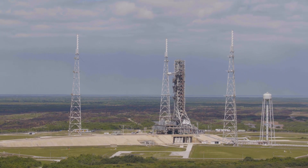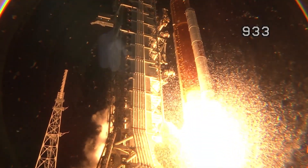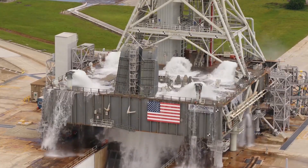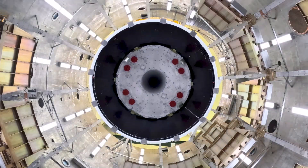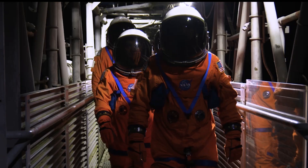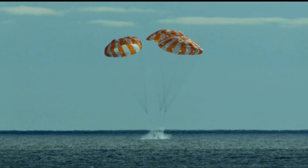At Launch Complex 39B, the uncrewed launch of Artemis 1 was an exciting first step on our way back to the moon. Now we are hard at work preparing the hardware, systems, and processes for the crewed Artemis 2 mission. Artemis 2 will prove the Orion spacecraft and the Space Launch System rocket when the four astronaut crew ventures around the moon on a 10-day flight and returns safely to Earth.